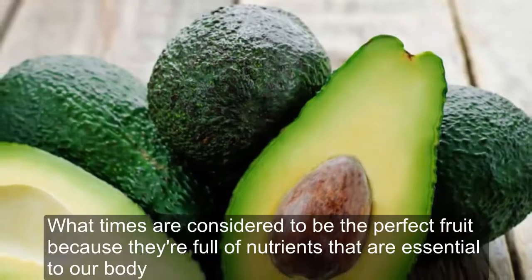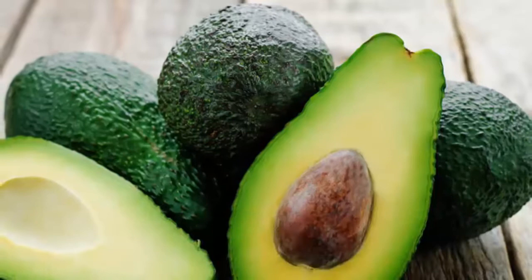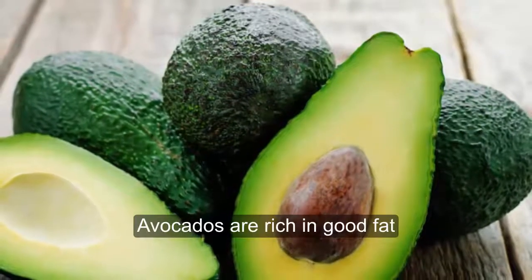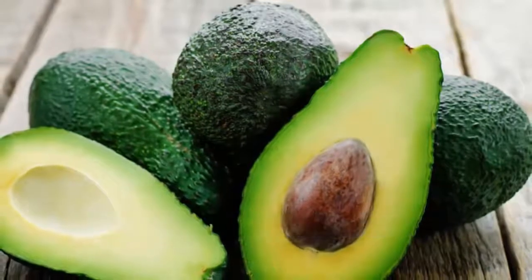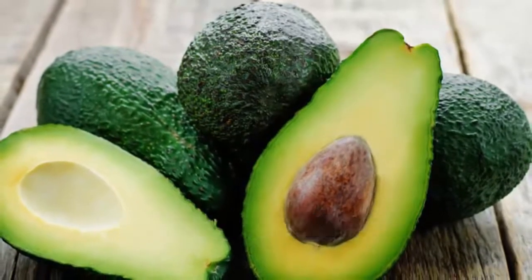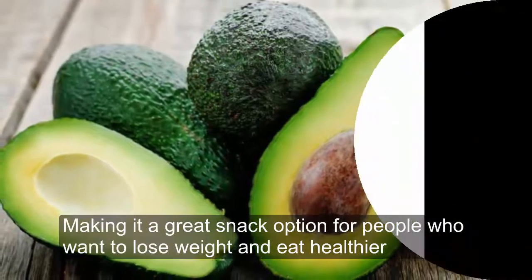Avocados are considered to be the perfect fruit because they're full of nutrients that are essential to our body. Avocados are rich in good fats that help you both feel full and maintain a healthy weight. Half of an avocado can fill you up, making it a great snack option for people who want to lose weight and eat healthier.